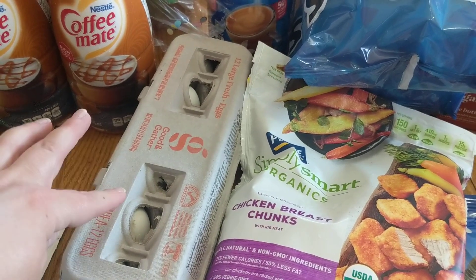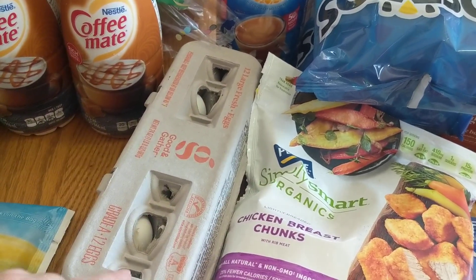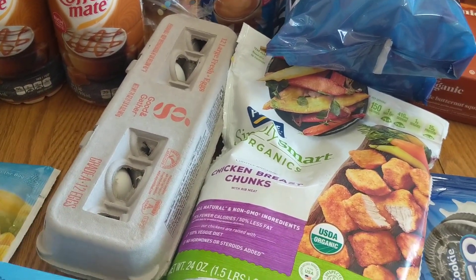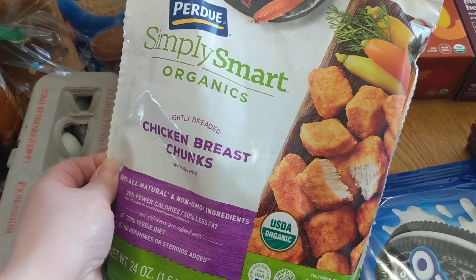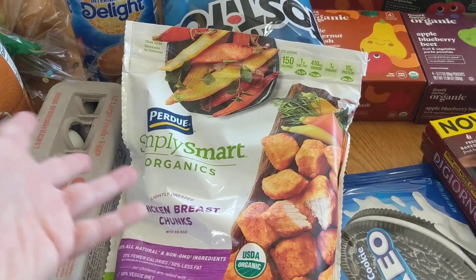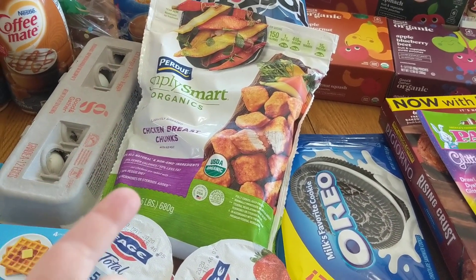I got one thing of white eggs. I have been able to get eggs in my Imperfect Foods box, which I'll link to that video at the end. We do want to dye Easter eggs, so I wanted to get some white ones, and they did have eggs at my Target this time, so that was awesome. I did get one bag of the Simply Smart Organics Lightly Breaded Chicken Breast Chunks. These are my personal favorite chicken nuggets — one of the better ones you can get. I picked up one for easy dinners, and also because chicken can be hard to come by.